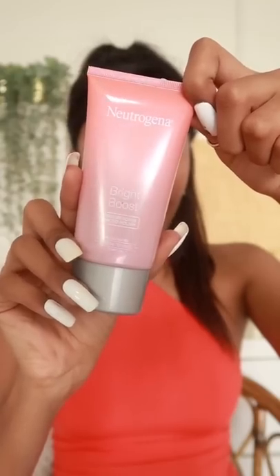Next, we have this face scrub from Neutrogena. This is a physical and chemical exfoliant. After using it, your makeup will be so beautifully taken off. And in general, your skin will feel so good and soft.